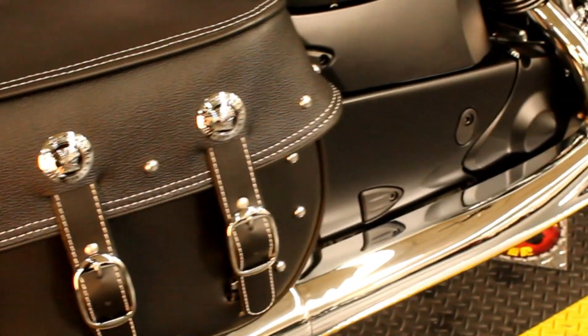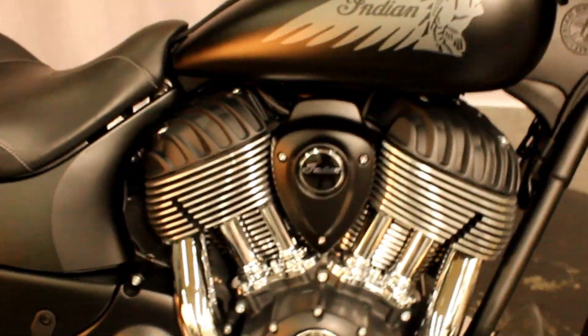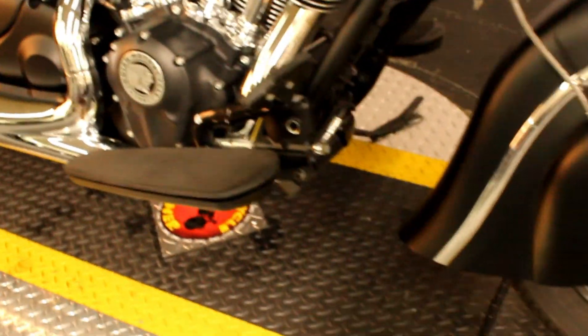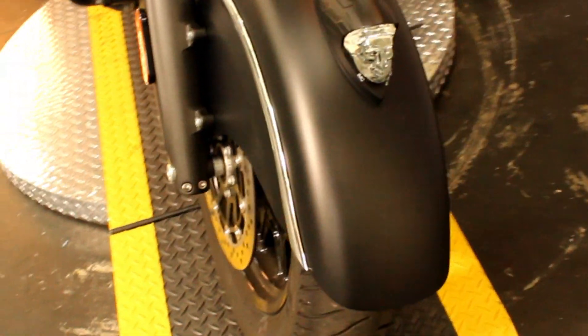Here at Biggs Harley-Davidson we have a 2018 Indian Dark Horse. That's the signature Indian front fender.